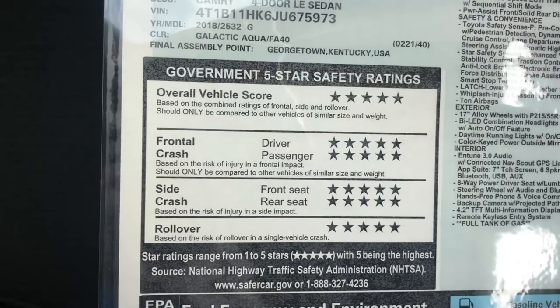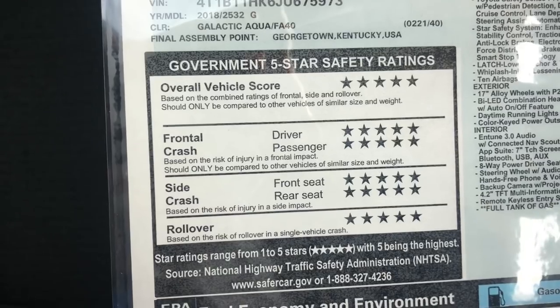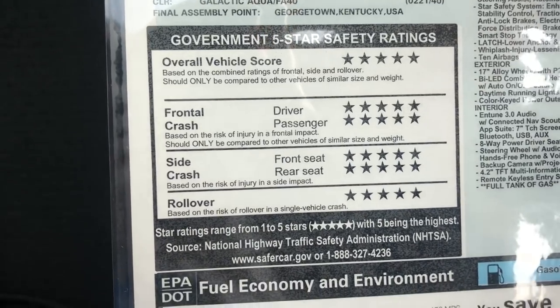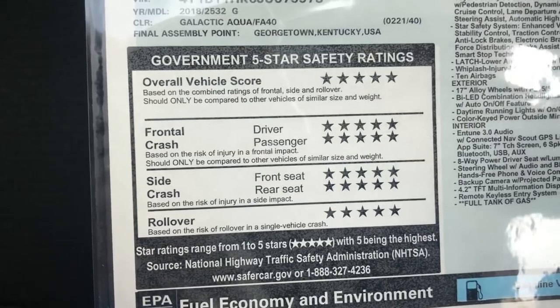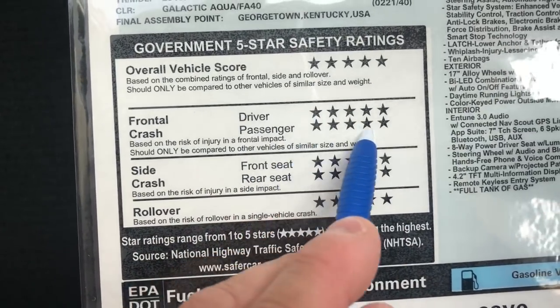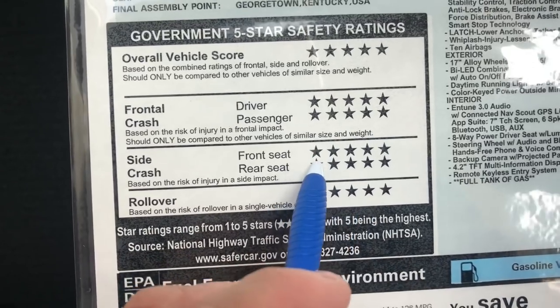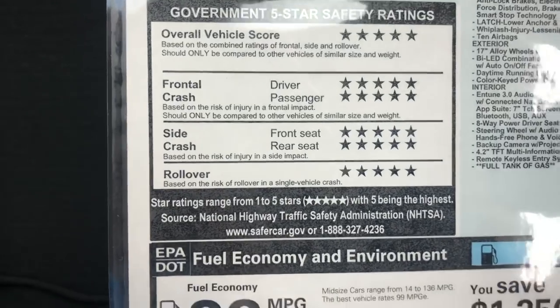The National Highway Traffic Safety Administration tests their vehicles — and believe me, no crash test dummies were harmed in the making of this window sticker. Oh wait, they all were. This is the overall safety rating score: front crash for driver and passenger, side crash for front and rear, and also rollover ratings.